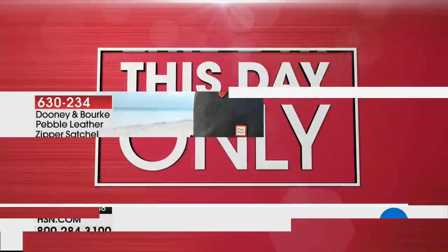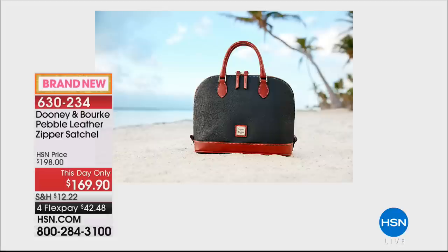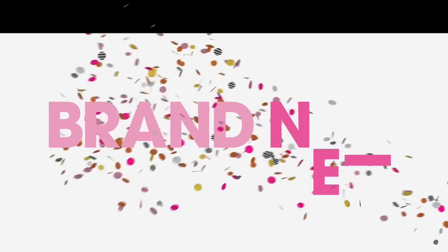Last call on the pebbled zip satchel — many of you voted it as a favorite. Only three colors remain: Bordeaux, plum wine, and desert. That's it — three colors remaining at today-only pricing. Right now we have at least four flex pays on all Dooney and Burke bags for the two-hour premiere.